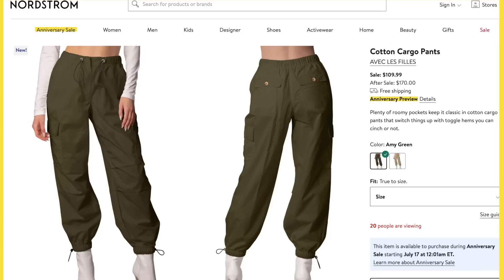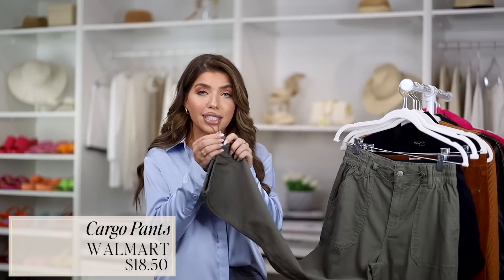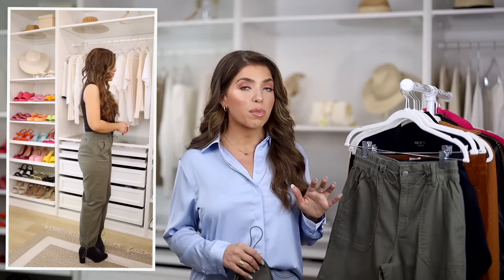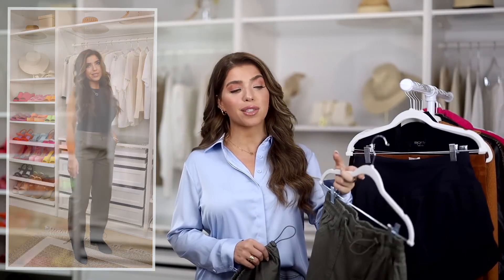Cargo pants are a huge trend right now. This Nordstrom pair is normally $170; during the sale you can catch it for $109. It's in an army green color, and what really stood out to me is the jogger style with a really fun bungee detail. I was honestly so impressed that I was able to find a similar version at Walmart — that same jogger style in an olive color — and it even has the bungee detail at the ankle and waist. It has an elasticized waist, an oversized patch pocket, and both versions are cotton. This is from Celebrity Pink at Walmart. I liked this one in a medium; it's also available in a mauve pink and is only $18.50 as opposed to Nordstrom's $110.